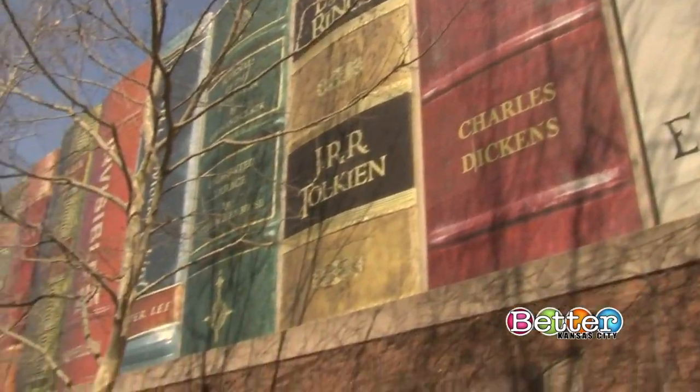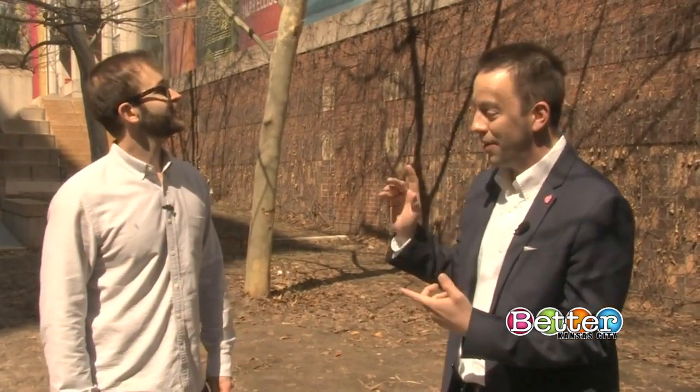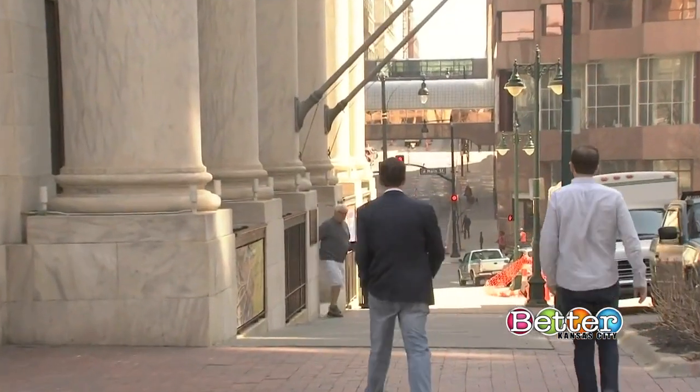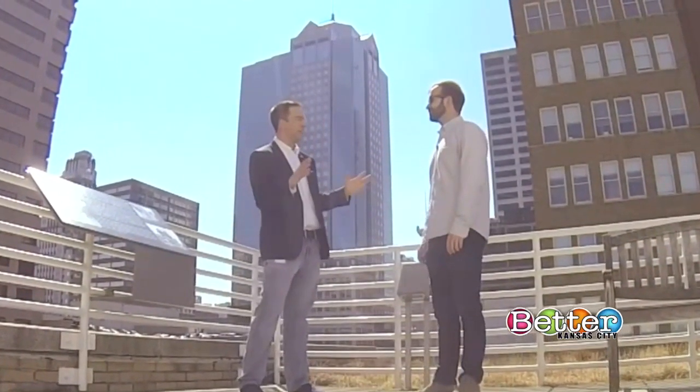We're in downtown Kansas City, Missouri. We're talking rooftops and patios today, and this is one of the more iconic places — the parking garage at the Kansas City Public Library with the famous book mural here behind us. The library has a great patio with all kinds of activities and things to do. You can't wait to see the views of downtown, and it really is right in the middle of the action. Let's go check it out.